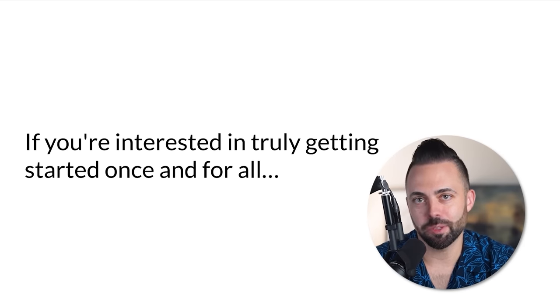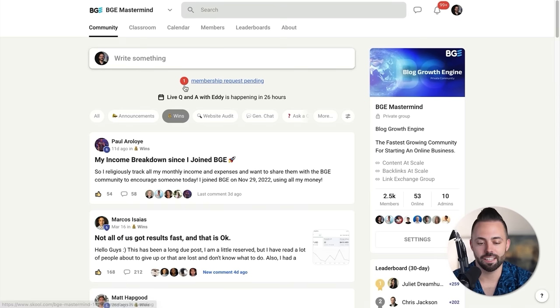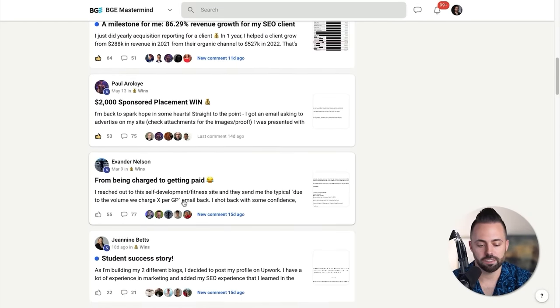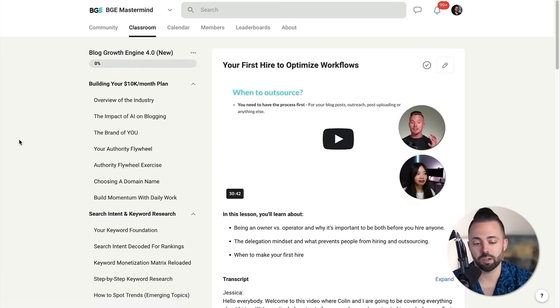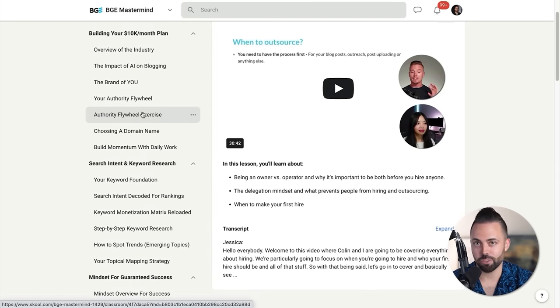If you're interested in truly getting started with this world of AI and blogging, you can join us — join our thousands of students in Blog Growth Engine. It's your personal roadmap to 10K a month, tons of content. Inside there's a membership of 2,500 members, a super active community where people are posting every hour, really supportive, helping each other out, with all kinds of wins — people getting first results, Amazon sales, milestone wins. There's a classroom tab with our historic Blog Growth Engine legacy program — over 40 hours of content shot in 2021-22 — and a new Blog Growth Engine 4.0 updated for 2023.